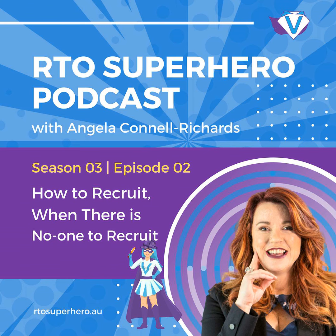Hello and welcome to the RTO Superhero Podcast, the show that helps you navigate the complexities of compliance and business success within your RTO. I'm Angela Connell-Richards. In today's episode, we'll be covering how to recruit when there's no one to recruit, including the five steps, the benefits of hiring a virtual assistant, deciding which tasks to outsource, setting the standards, finding the right professional for the job, and onboarding your RTO VA.